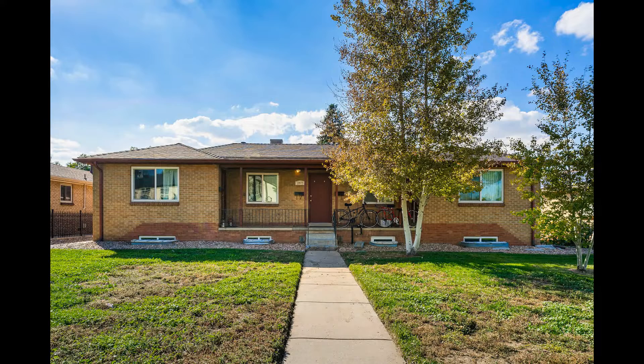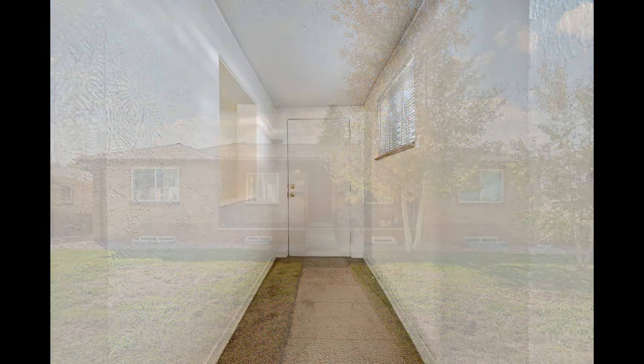This professionally managed unit in Wheatridge, Colorado features one bedroom. It comes with carpet throughout the majority of the unit and has ample lighting.